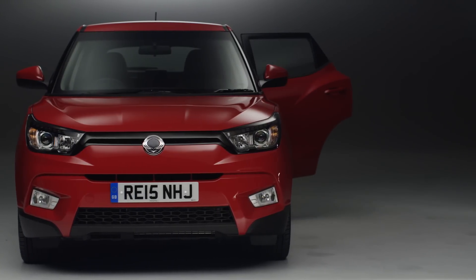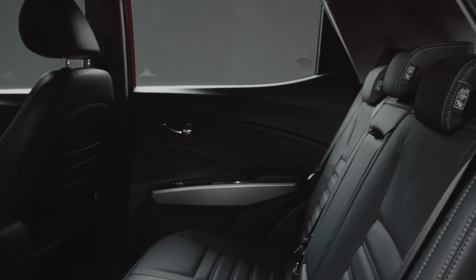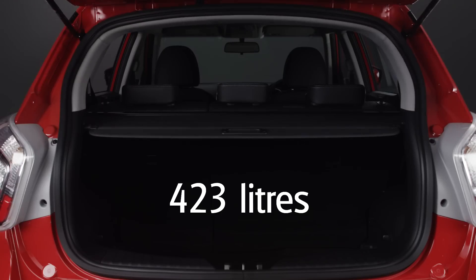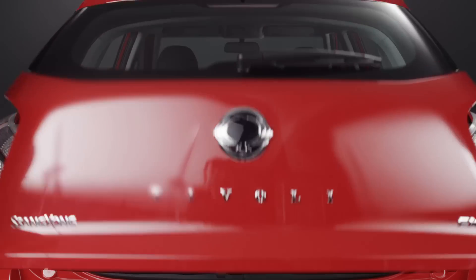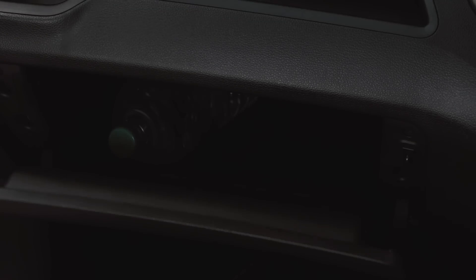Then there's the practicality. There's plenty of room in the back seats. Meanwhile, the boot capacity is a remarkable 423 litres, which is also impressive when compared to other vehicles in its class. There's also lots of useful storage spaces throughout the rest of the cabin.